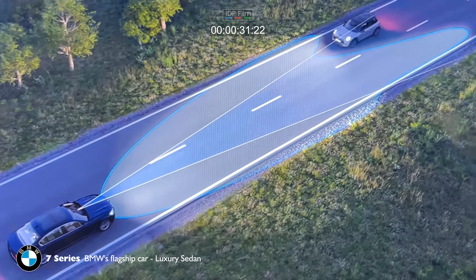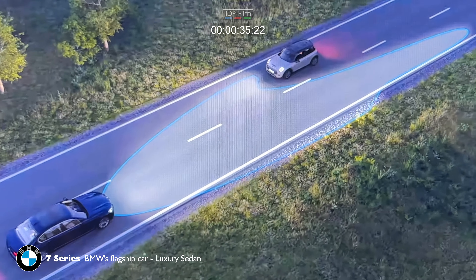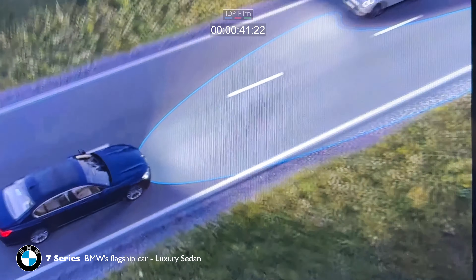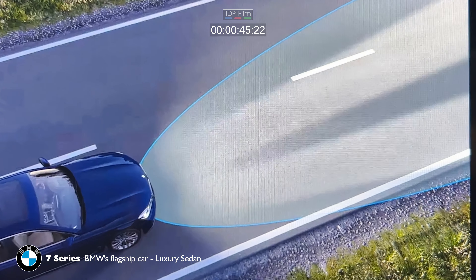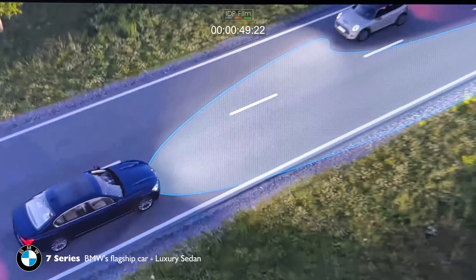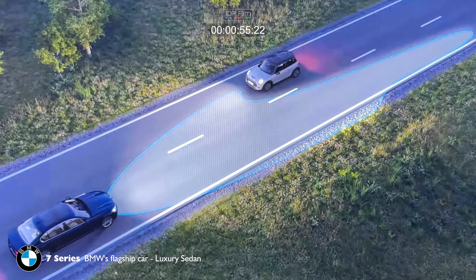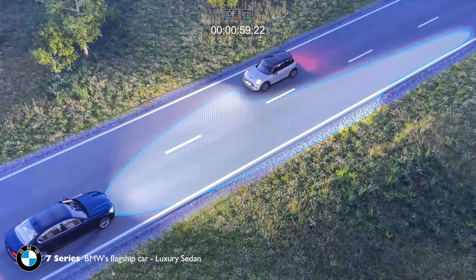When another vehicle is detected, the system automatically adapts the high beam lights to avoid dazzling the other road users. Both headlights are swivelled by a few degrees to achieve this. The light cones are positioned differently, creating an area with reduced high beam illumination. Optimum illumination is still provided outside this area.